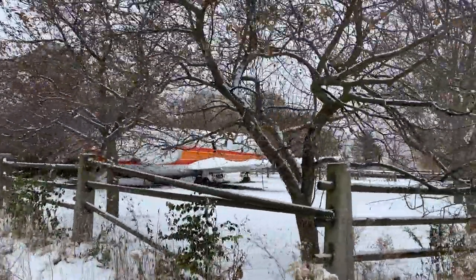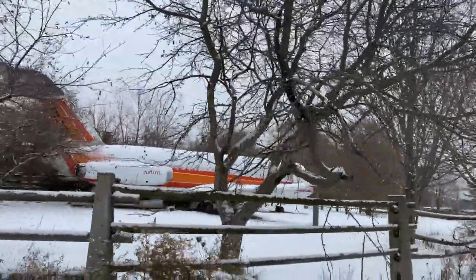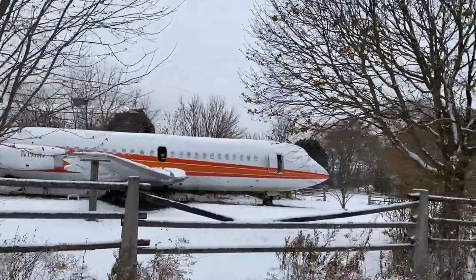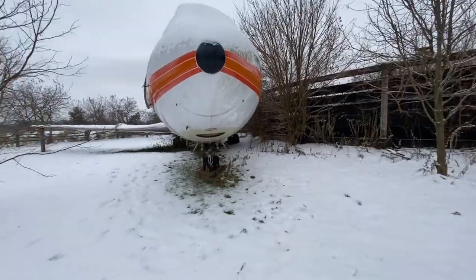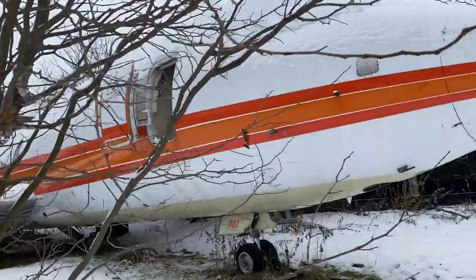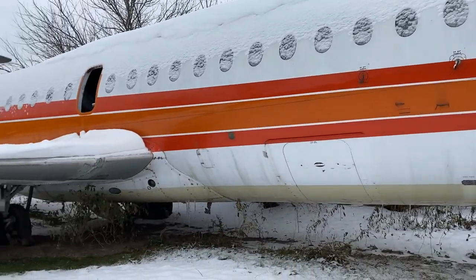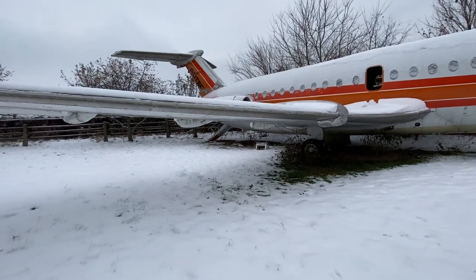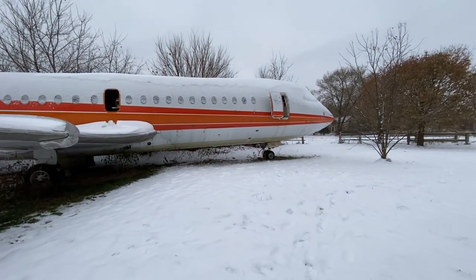And there it is — look at that thing, just hanging out. You can see there's a truck here and a plane. You can see a whole lot of footprints from other people who have been here. Look at this thing, it's huge.